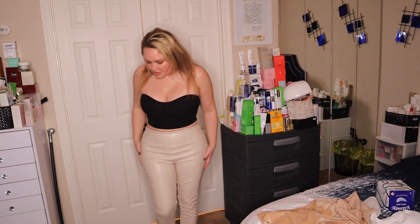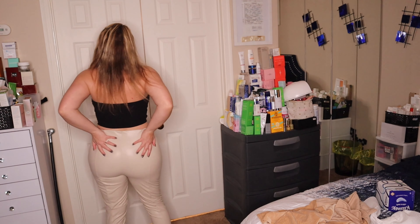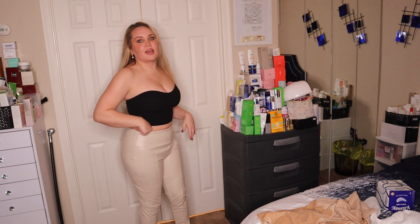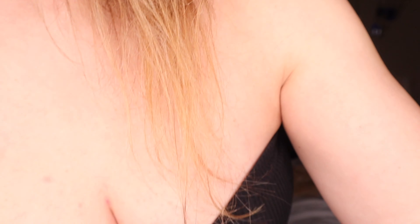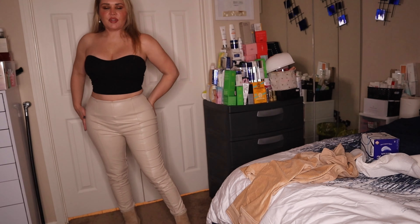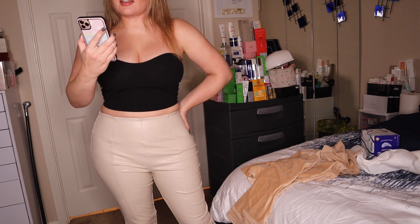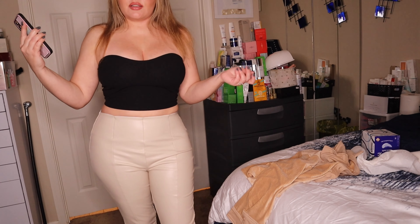And then these leggings I got from Fashion Nova — they are so cute. They literally have this strip down the middle. These are extra large and I honestly could have sized down. I kind of wish I had. But I loved the cream color and they were going fast. They're called Backing It Up Faux Leather Leggings, size extra large, and I got them for $16.09. There was a big sale going on. So that was one of the outfits I wanted to show you guys.